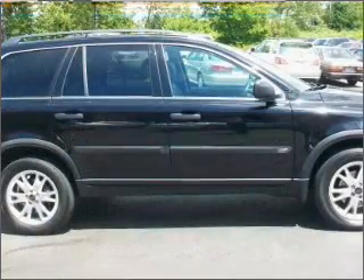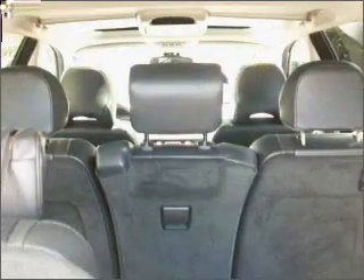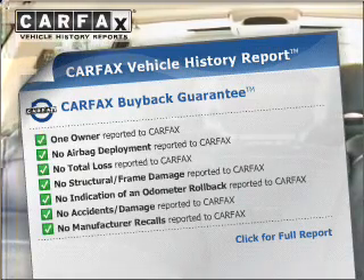Heated seats make cold weather driving more endurable. Let the sunshine in with a sunroof. Pamper yourself with memory settings. Carfax is offered to provide you with peace of mind. Call today to schedule a test drive.